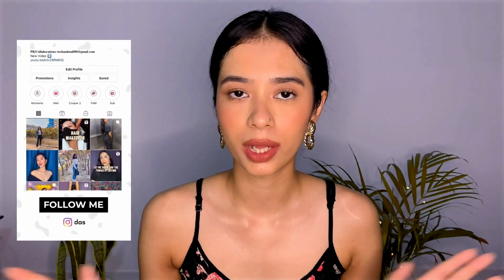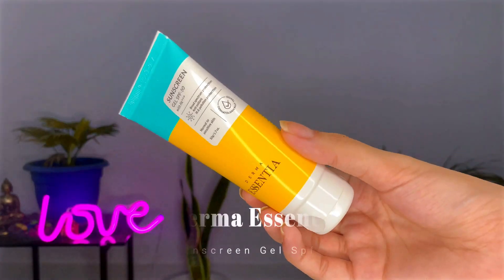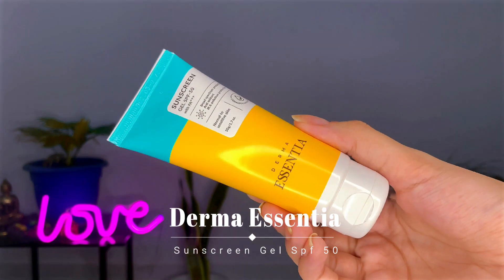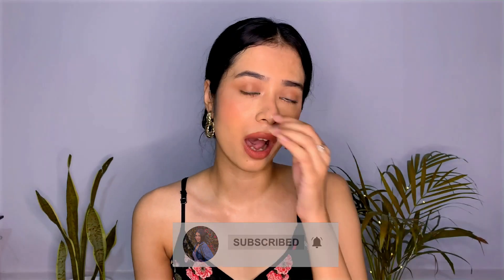Sunscreen gel with antioxidant properties — oh my god, such a winner! Hi guys, welcome or welcome back to this channel. I am going to review a sunscreen today. I have the Derma Essential Sunscreen Gel with SPF 50, and I have used it for two weeks, now two and a half weeks. Without wasting any time, let's quickly get started with the review.